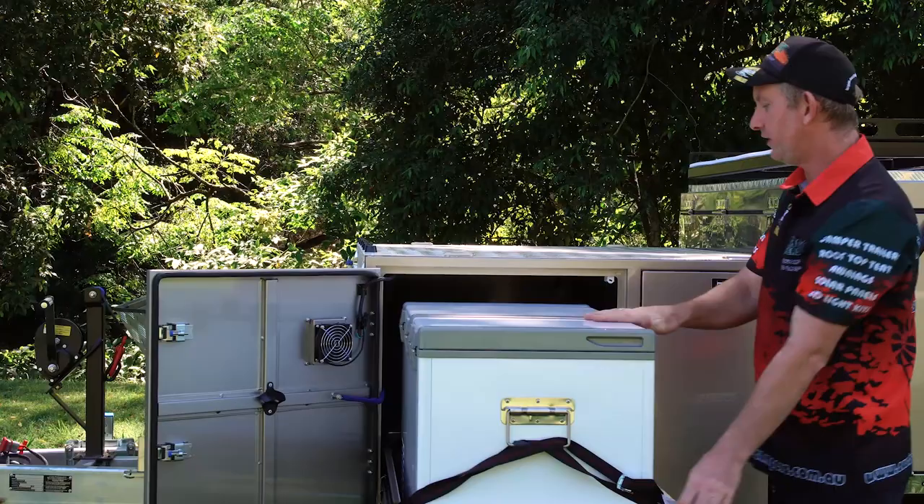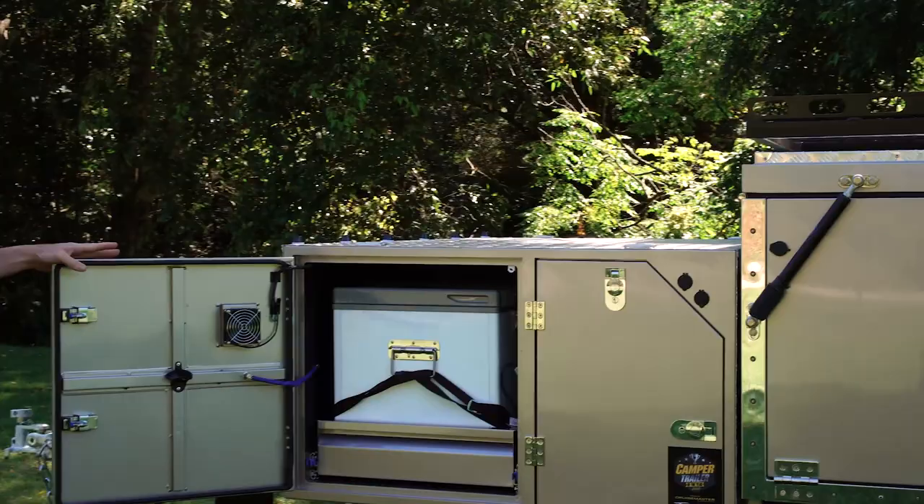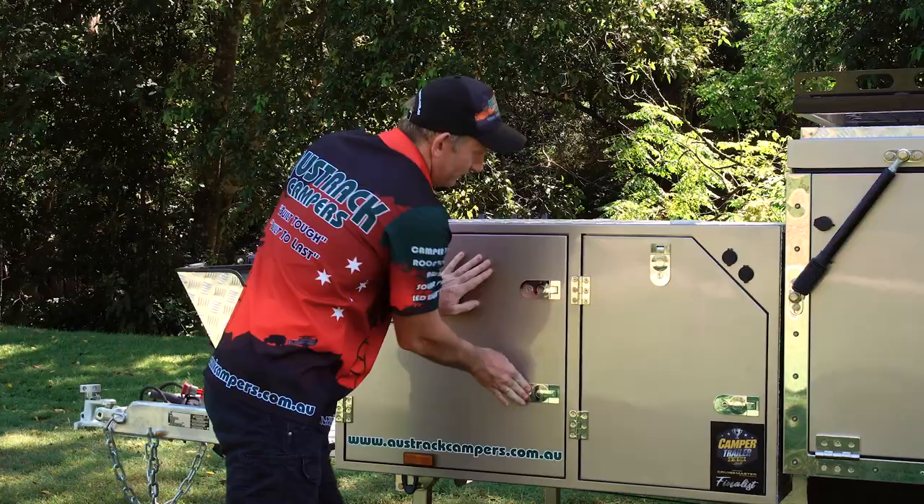Included in the package and part of the deal is the ever popular 75 litre Evercool double door fridge — easy to slide out, ton of space in there. We run a ventilation fan so we get plenty of ventilation through the fridge, and of course a bottle opener close to the fridge so you can crack that cold drink.